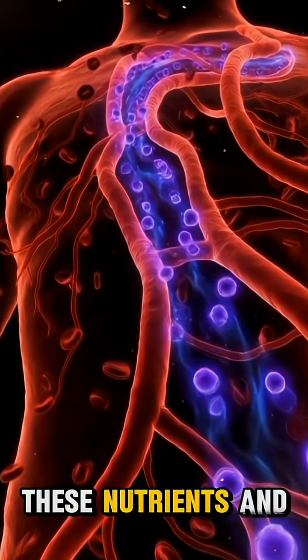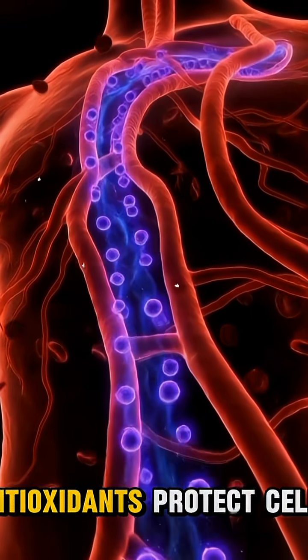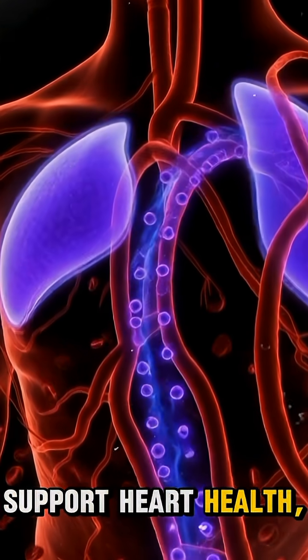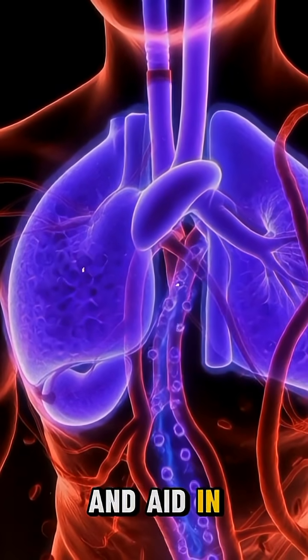The bloodstream carries these nutrients and delivers them to the body's organs. Antioxidants protect cells from oxidative stress, support heart health, keep sugar levels stable, and aid in smooth digestion.